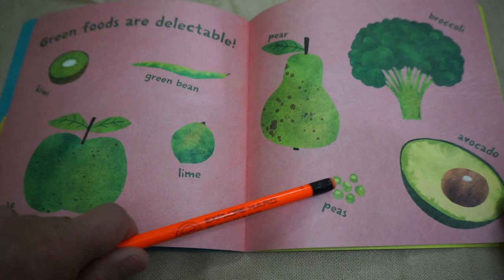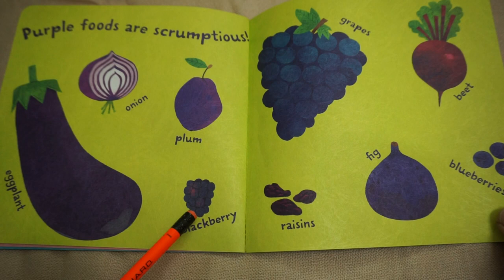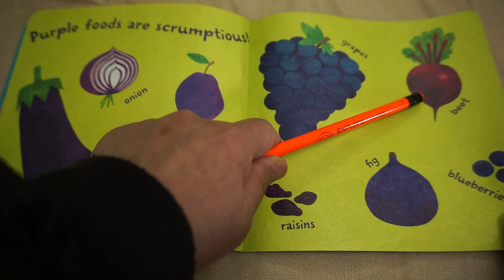Purple foods are scrumptious. Onion, plum, eggplant, blackberry, grapes, raisins, beet, figs, blueberries.